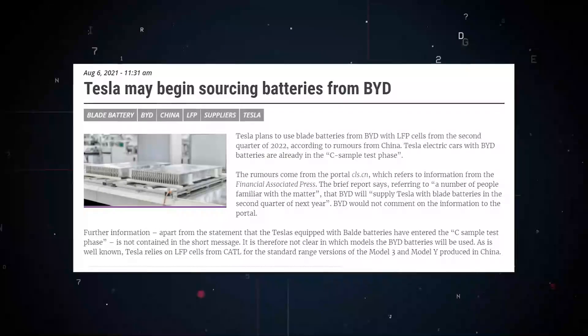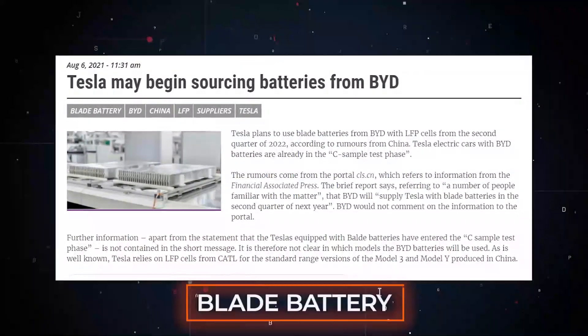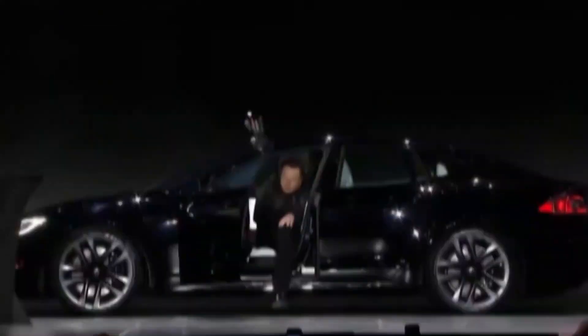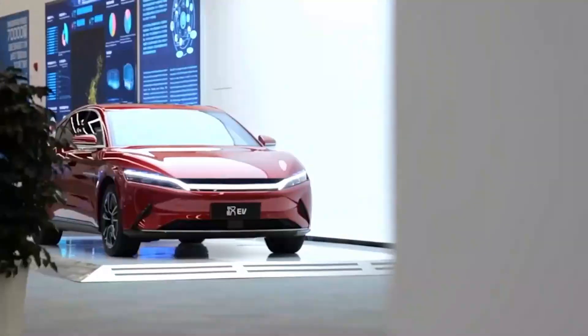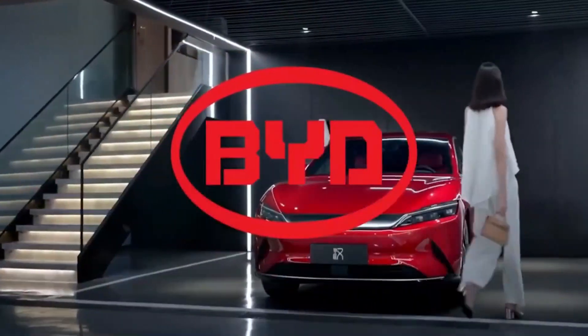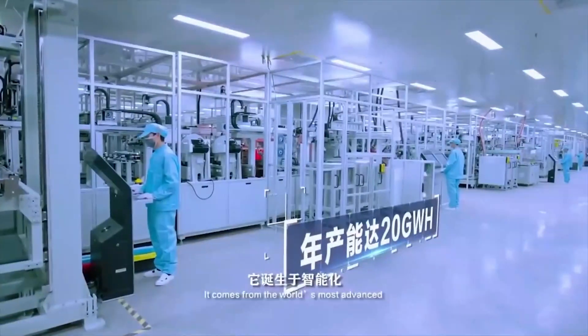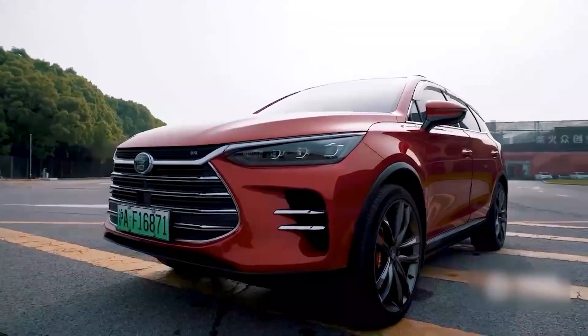He Long said, 'Today, many vehicle brands are in discussion with us about partnerships based on the Blade Battery technology.' He added that BYD will gladly work with global partners to achieve mutually beneficial outcomes for all industry players. The Han EV, BYD's flagship sedan, will come equipped with the Blade Battery, boasting a cruising range of 605 kilometers and acceleration from 0 to 100 km/h in just 3.9 seconds.